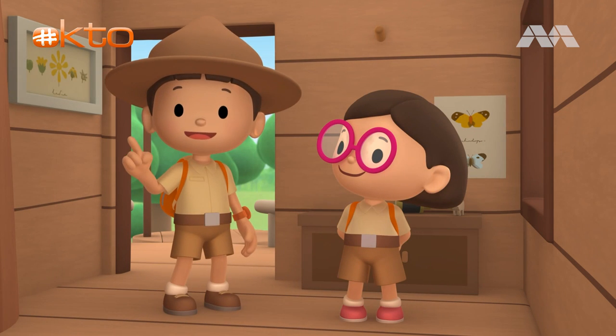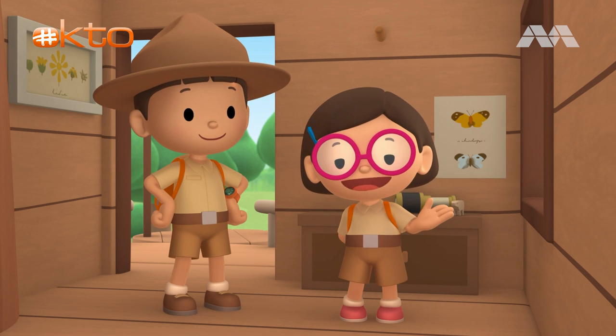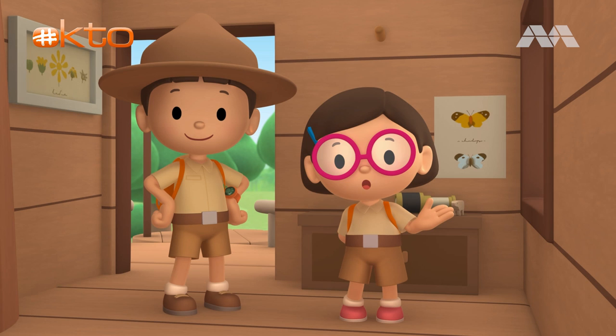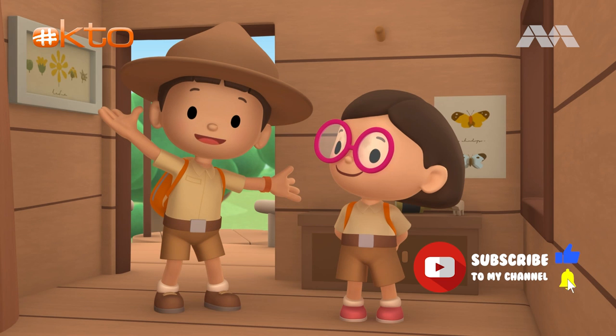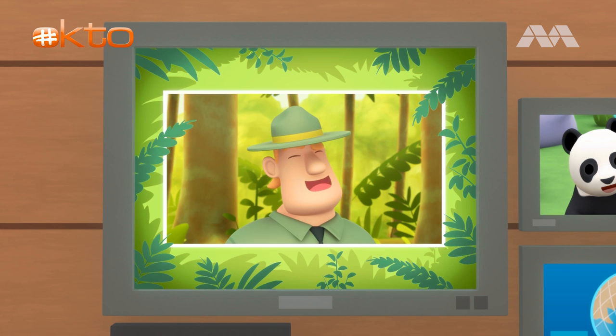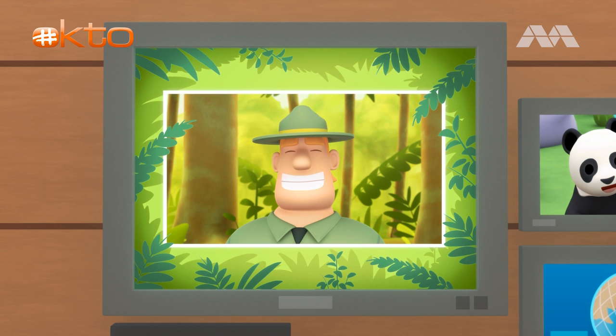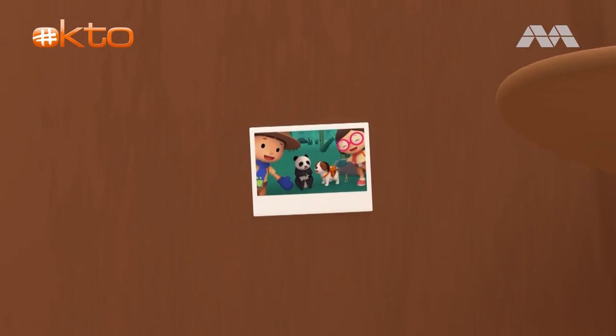We found a young giant panda in our garden! We learned that giant pandas live in bamboo forests in the mountains! So we found a bamboo forest where he can eat all day! Good job, children! You did it! You are amazing wildlife rangers! MISSION ACCOMPLISHED.